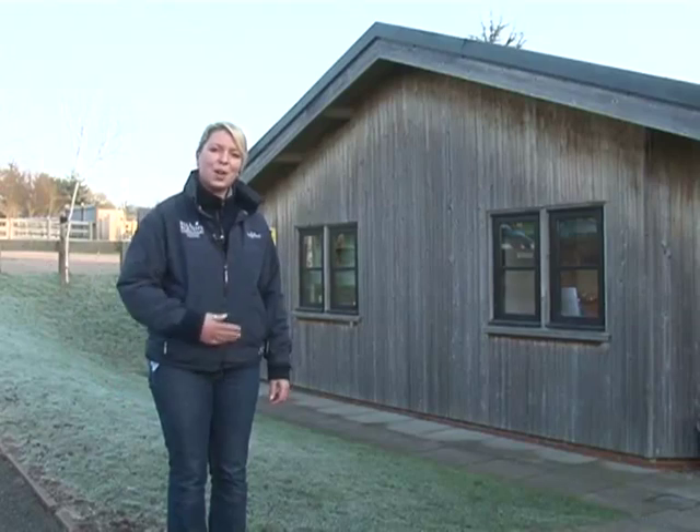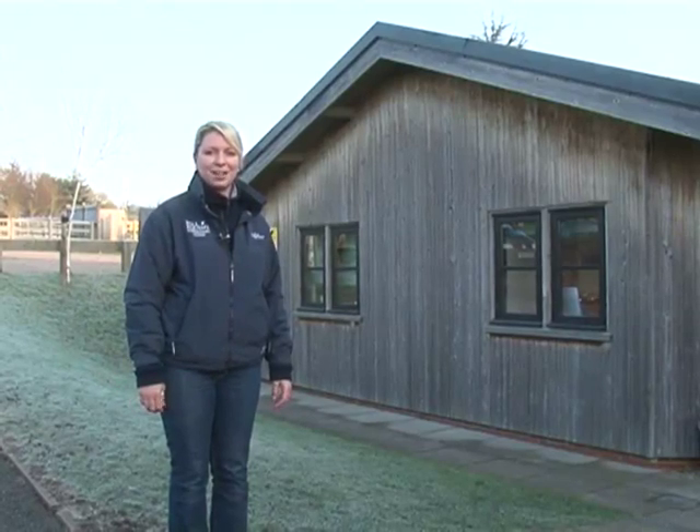Good morning and welcome to our practice of Bell Equine. If you'd like to follow me, I'll show you into the practice and around.